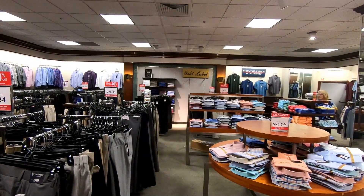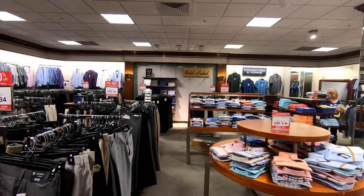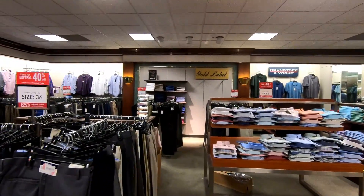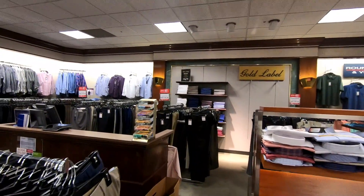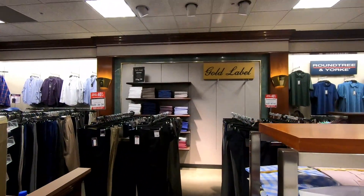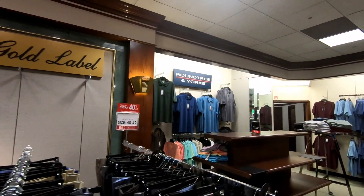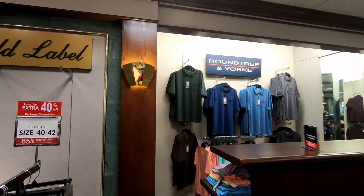Look at how nice and neat everything's folded and organized — it looks a lot different than a lot of other department stores we've looked at on this channel. Something else I also liked over here were these brass light fixtures. I bet those have been here since the store opened in 1993. That is just some amazing 90s aesthetic.